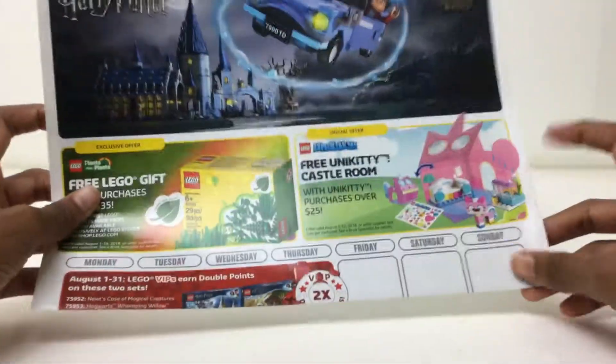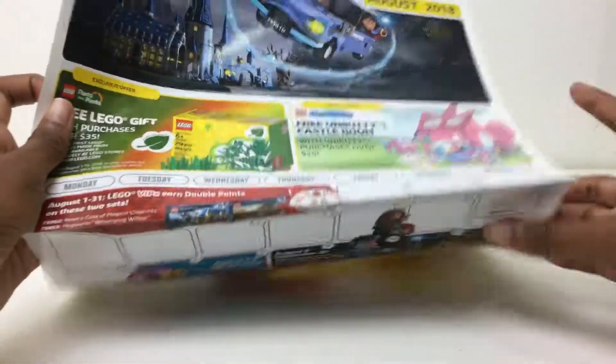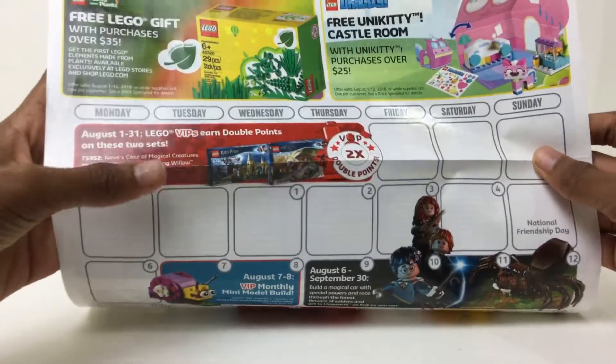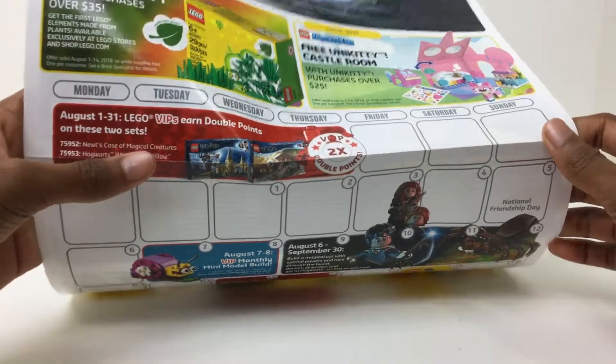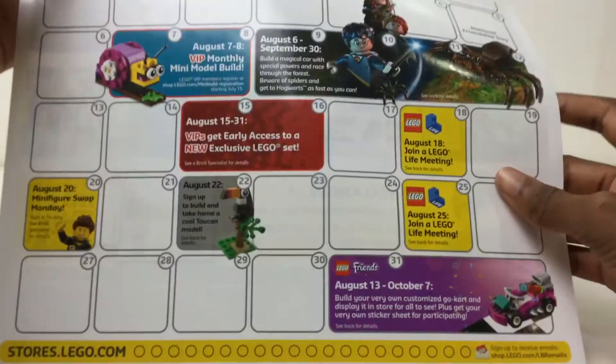There's a little Unikitty castle room, but I did not get double VIP points on these two sets. I did get double VIP points on that one, and I did review those — check that out.